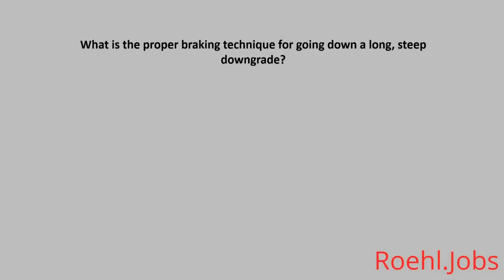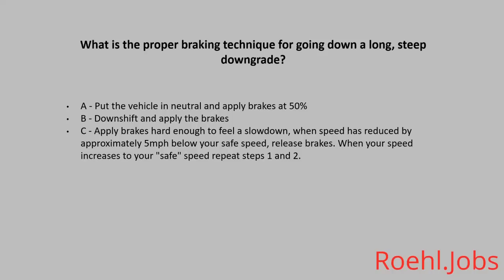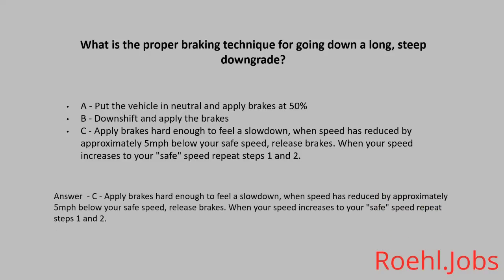What is the proper braking technique for going down a long, steep downgrade? A: Put the vehicle in neutral and apply the brakes at 50%. B: Downshift and apply the brakes. C: Apply the brakes hard enough to feel a slowdown. When speed has reduced by approximately 5 miles per hour below your safe speed, release brakes. The answer: C. Apply the brakes hard enough to feel a slowdown. When speed has reduced by approximately 5 mph below your safe speed, release brakes. When your speed increases to your safe speed, repeat steps 1 and 2.